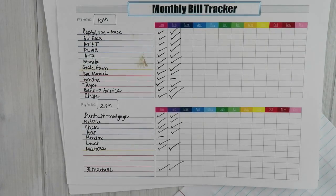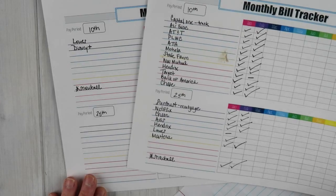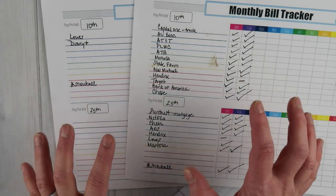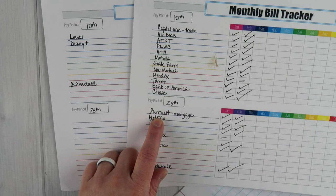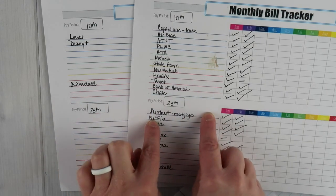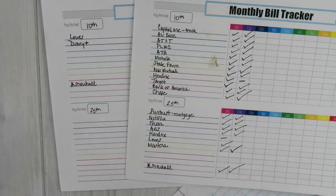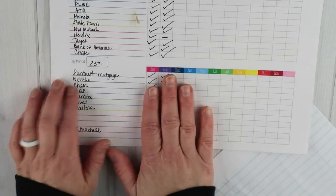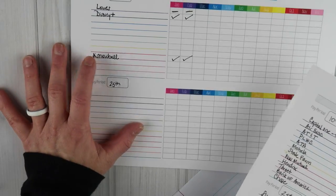Some bills come as paper statements in the mail, and some I get notified about by email, so this system keeps them all organized. The 10th paycheck appears to have a lot more to pay than the 25th, and that's because of how we've organized our bills — our mortgage takes a big chunk on the 25th. We actually called some places when we moved here to shift some bill due dates to balance things out between the two pay periods.